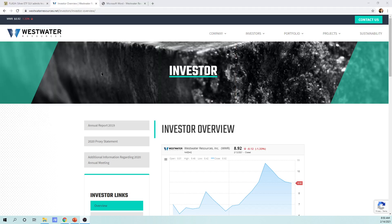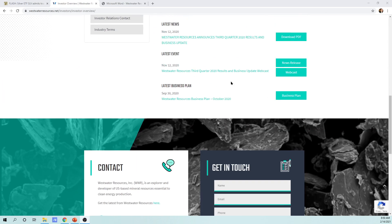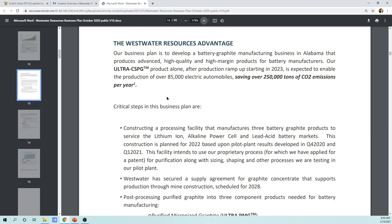I'm going to show you what we're looking at for Westwater Resources. This is their investor page and I'm looking at their latest business plan. This is directly where I think we have the value. It says the Westwater Resources Advantage: their business plan is to develop a battery graphite manufacturing business in Alabama that produces advanced, high quality, and high margin products for battery manufacturers. Their Altra CSPG product alone, after production ramp-up starting in 2023, is expected to enable the production of over 85,000 electric automobiles.